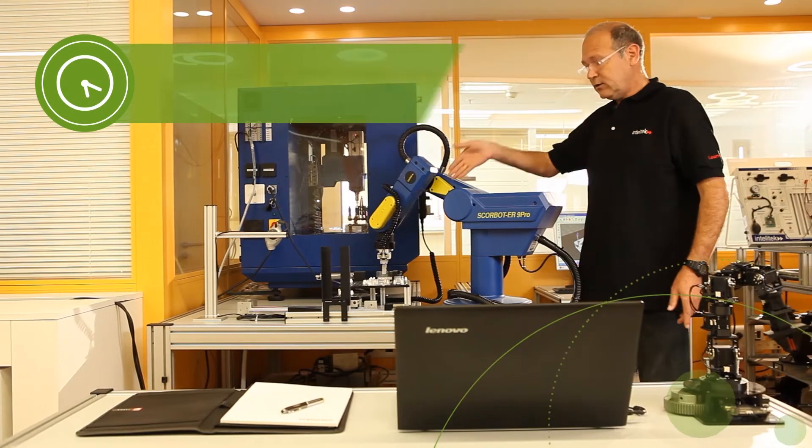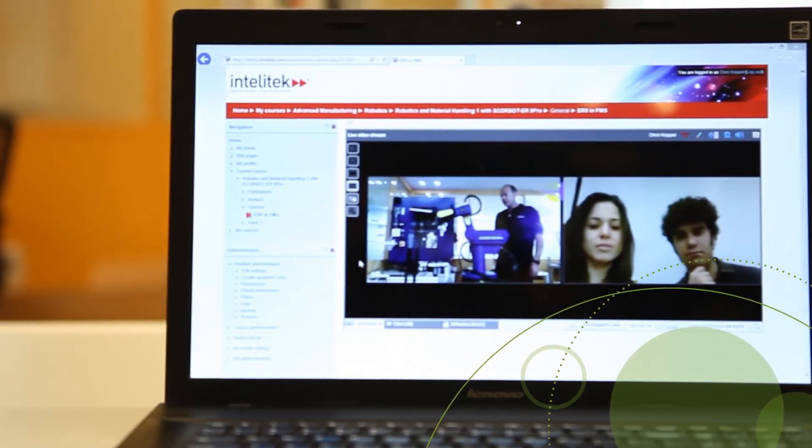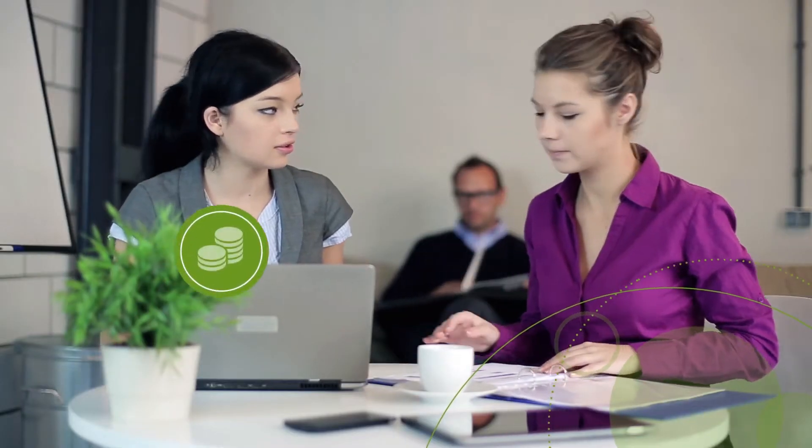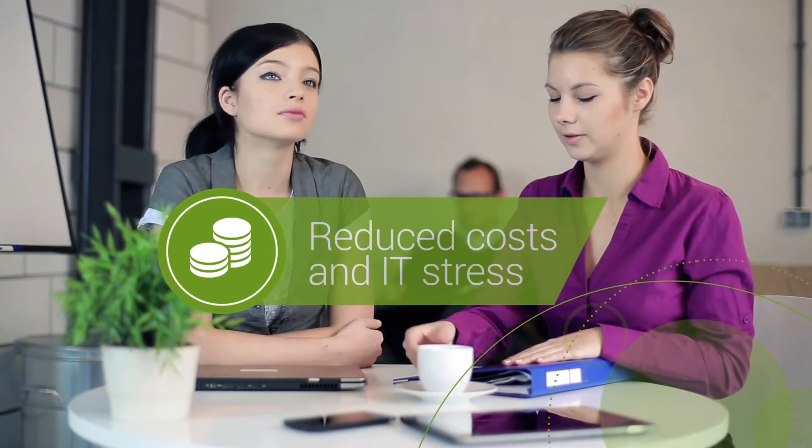Teachers can deliver interactive content to students no matter where they are through real-time video and audio communication. And since this is a cloud-based platform, you can count on reduced costs and minimum IT stress.